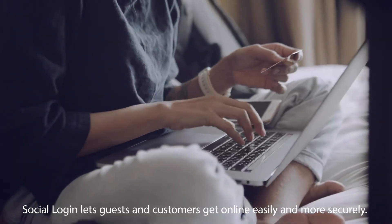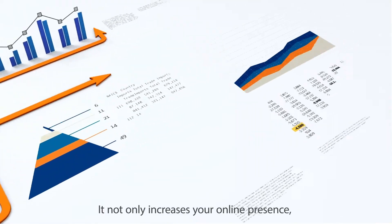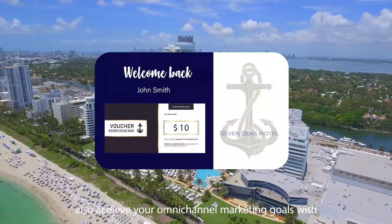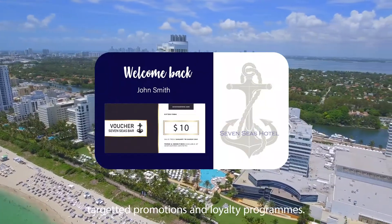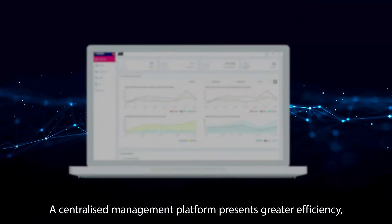Social login lets guests and customers get online easily and more securely. It not only increases your online presence, but also helps you achieve your omni-channel marketing goals with targeted promotions and loyalty programs. A centralized management platform presents greater efficiency,